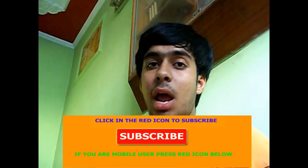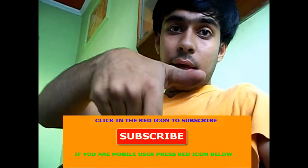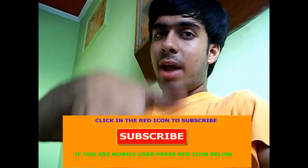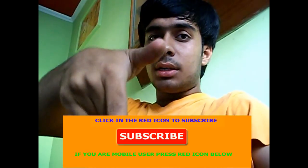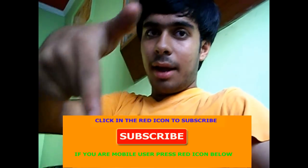Don't forget to subscribe to our Techs24 channel by pressing the red icon or the link given below. Subscribe to our channel and enjoy lots more gaming, tech reviews, and many more things. Just click here and subscribe. Thanks for watching, I'll see you next time.